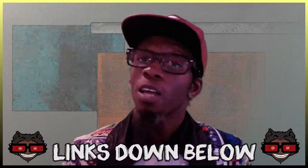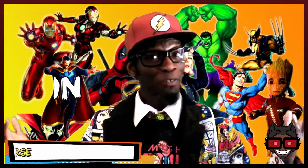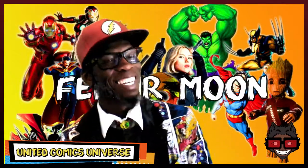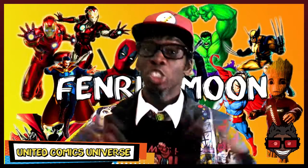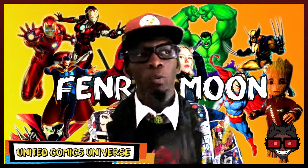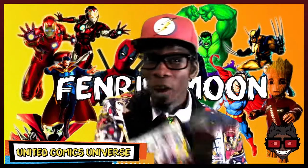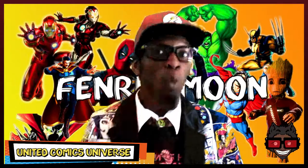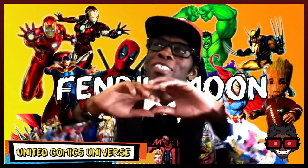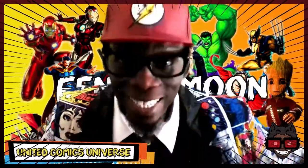This has been United Comics Universe. Remember: we are comics. If you liked the video — that is why you're here. Subscribe, like, share, and don't forget to hit that notification bell. Leave a comment down below, and click one of these playlists to get more comic news. This has been another awesome video brought to you by United Comics Universe. Remember — we are comics.